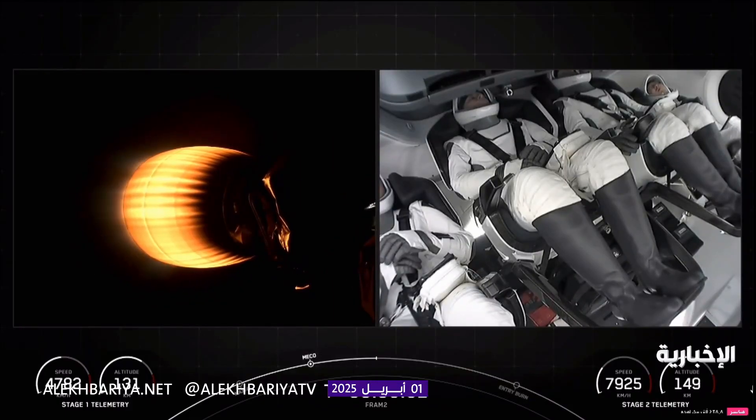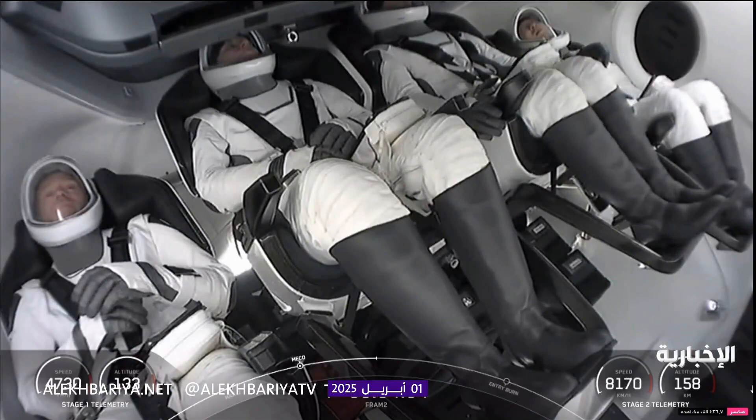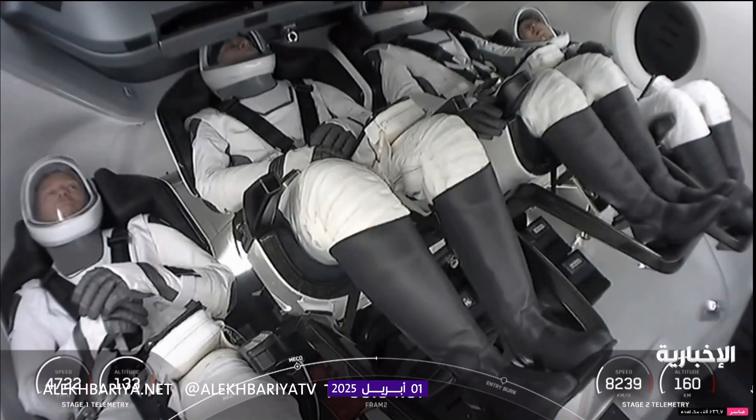Dragon, SpaceX, trajectory nominal. Good call-out from the Guidance Navigation Control Officer — trajectory is nominal for the crew. Dragon, copy. Commander copies that call-out. The second stage engine produces over 200,000 pounds of thrust. There's more than 200,000 pounds of propellant, so when it first lights it's not accelerating very rapidly.